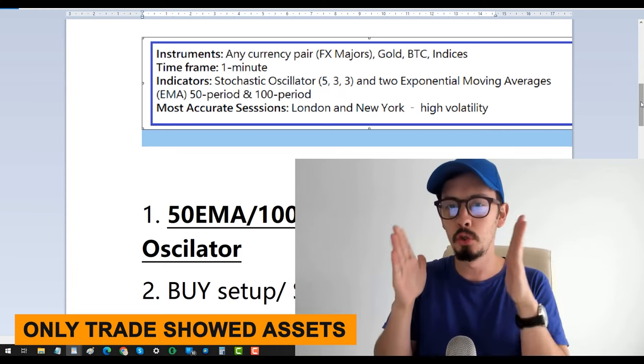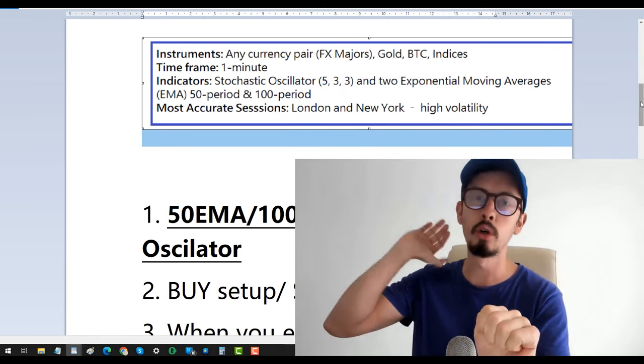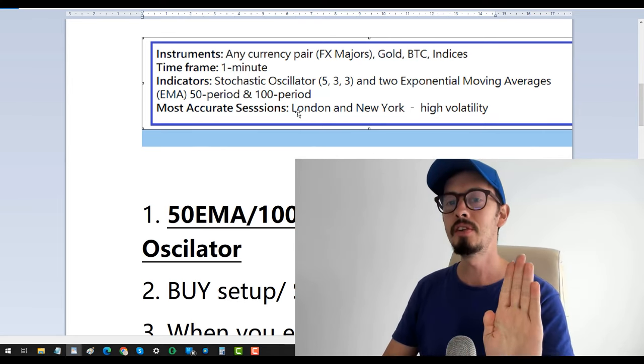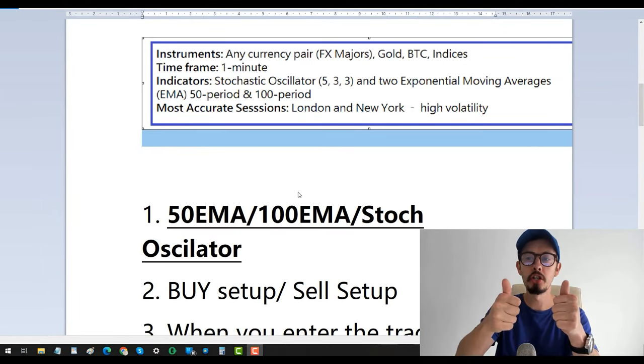What are the best times to use this strategy? This is very important — otherwise you can lose your money and blow your account up. Please understand this: the best way to trade this 1-minute strategy is during the London and New York sessions.